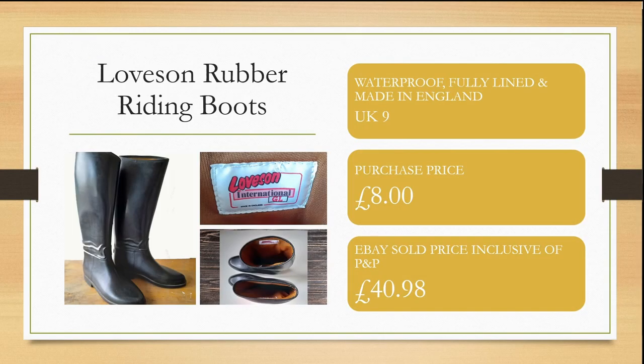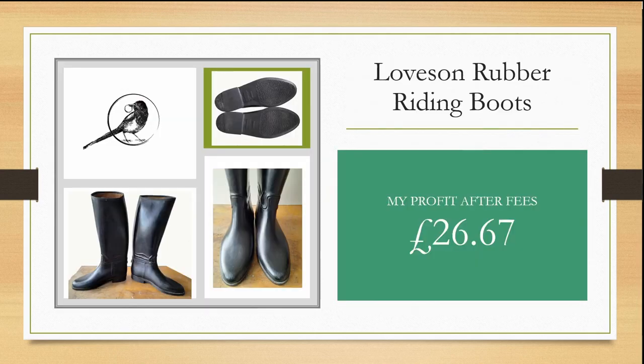I was excited to spot these riding boots in a charity shop. When I picked them up I felt they weren't leather, but they were actually rubber — fully lined and from the Loveson brand. I purchased them for £8 and was able to sell them within a couple of days on eBay for £40.98, inclusive of postage and packaging, making me a quick and healthy profit of £26.67 after fees.